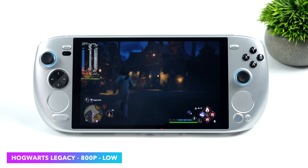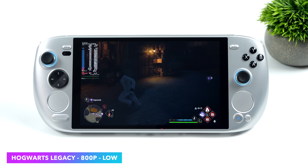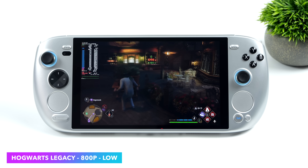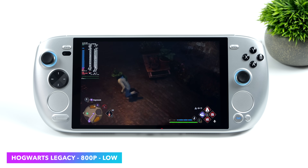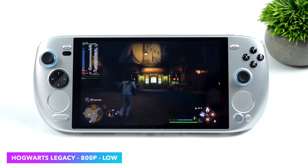Here's Hogwarts Legacy, and this is one that is still giving us issues on these APUs. It's much better on this system given that we have the RDNA3 iGPU and a more powerful Zen 4-based CPU, but even at 800p low we still get dips under 60.